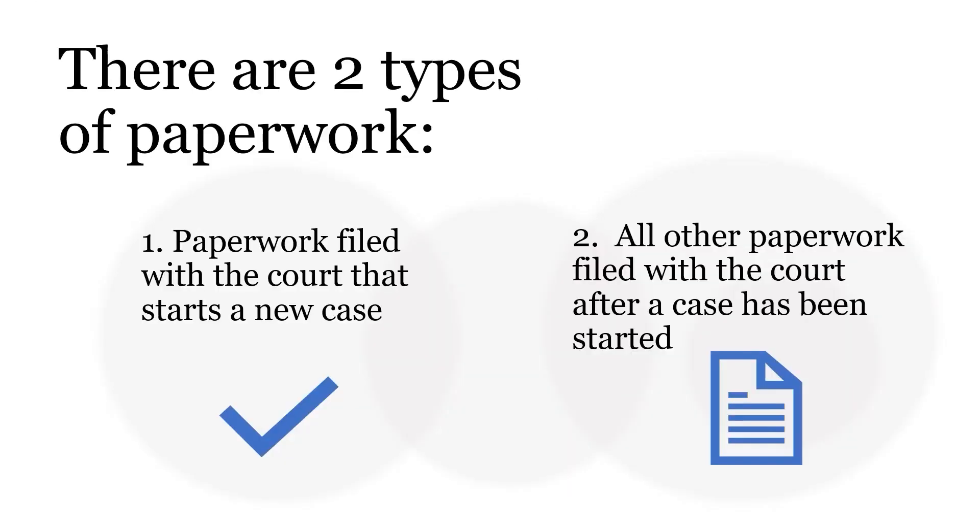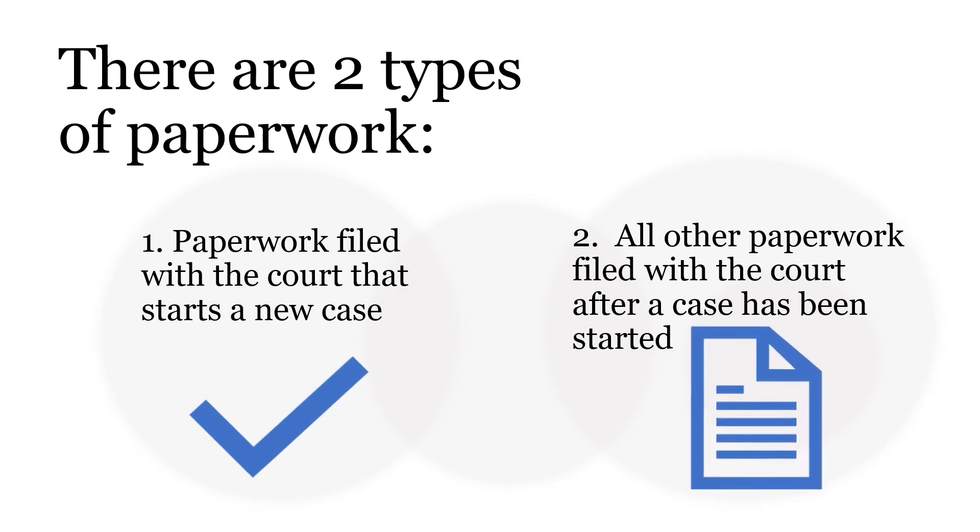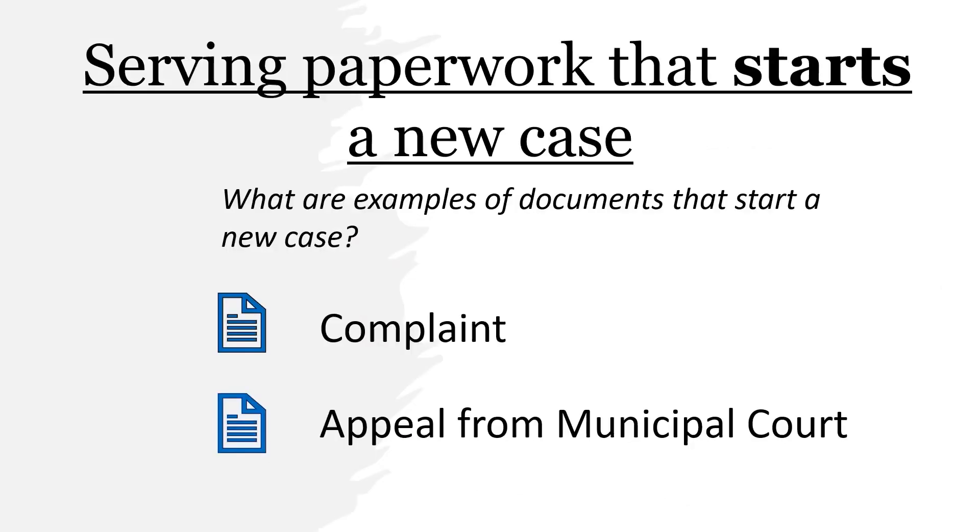There are two types of paperwork that must be served. The first type is paperwork filed with a court that starts a new case. The second type is all other paperwork filed after a case has been started. We will first discuss how to serve paperwork that starts a new case. Examples of paperwork that start a new case in the Court of Common Pleas include a complaint or an appeal from municipal court.